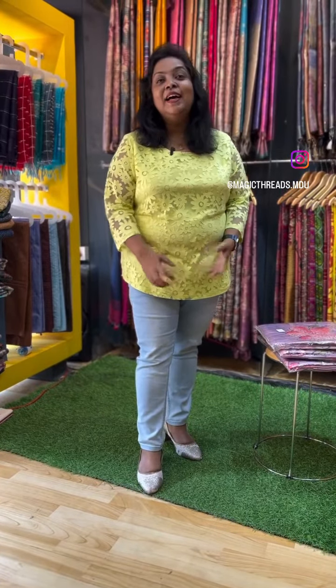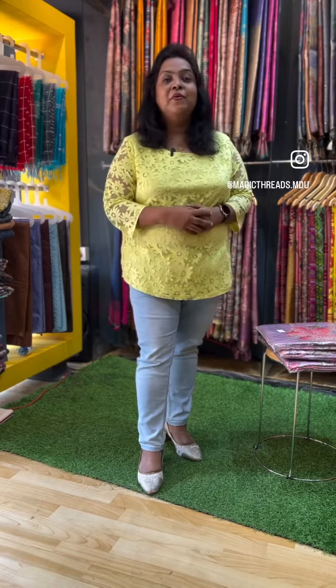Hi, very good morning. This is Karlin Mahesh from Magic Tress Boutique. I am going to talk about a restock collection.